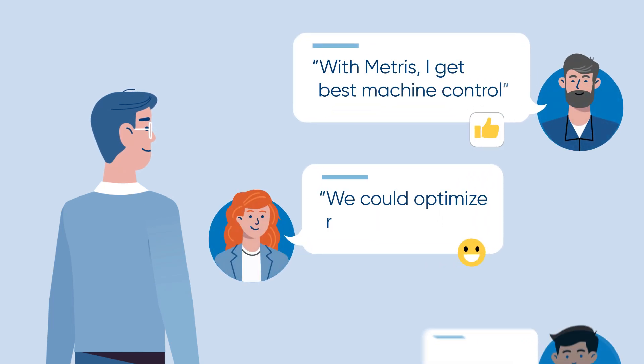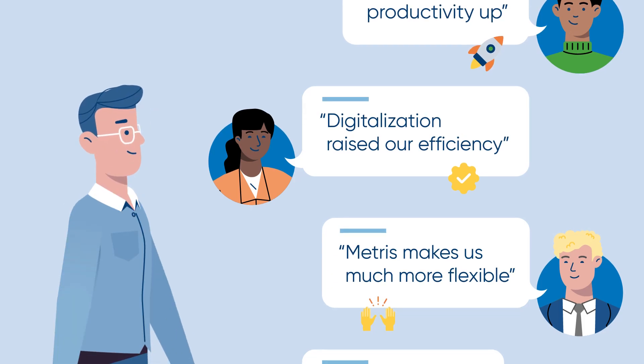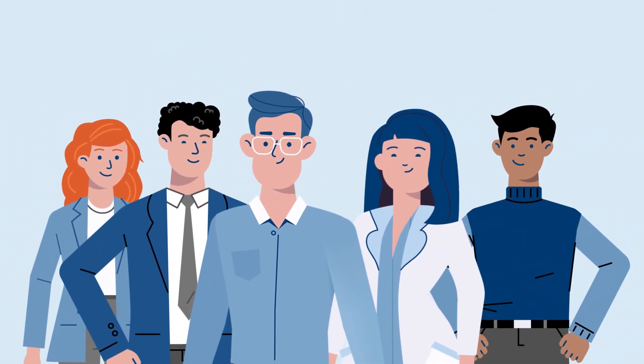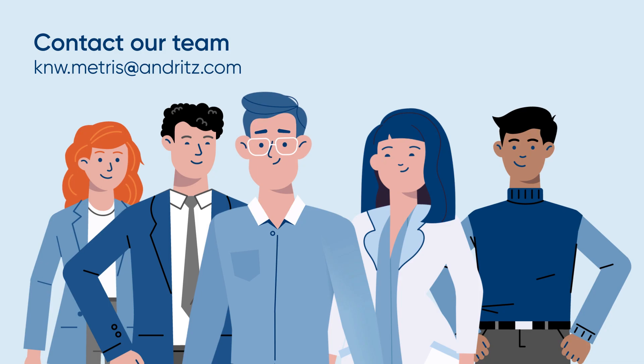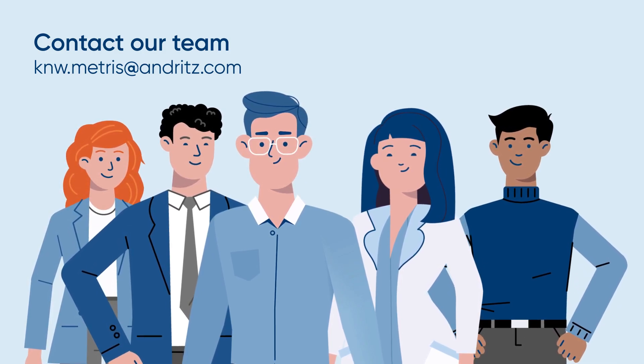See what METRIS users say about their experience. Contact our team — we are happy to advise you and show you how you can benefit from METRIS digital solutions as well.